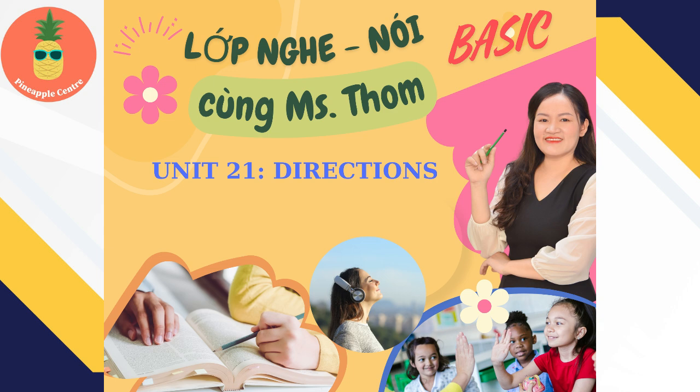2. Excuse me, I'm looking for the Peking restaurant. Oh, sure. I know where it is. It's one of my favorite restaurants. Go left here on King Street, then turn right onto 2nd Street. Walk up 2nd Street for a block. It's on your left, on the corner of Ford and 2nd.